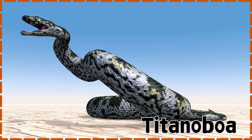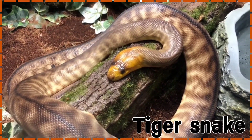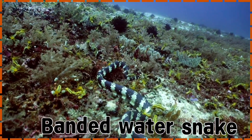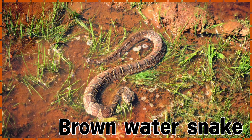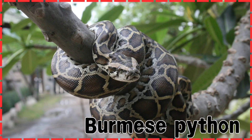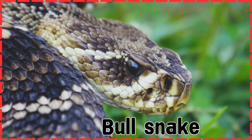Tiger Snake. Timber Rattlesnake. Banded Water Snake. Brown Water Snake. Burmese Python. Bull Snake. Rattlesnake.